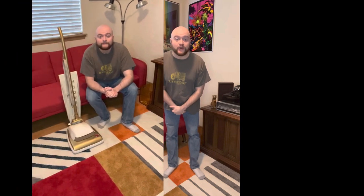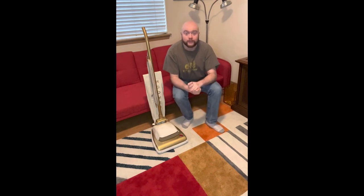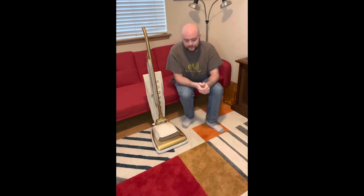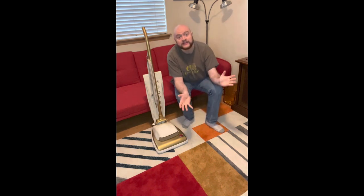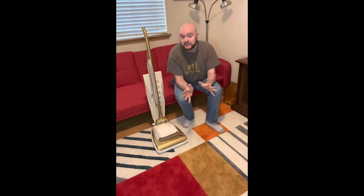So without further ado, let's get on to the video. Today we are talking about this fanciful little thing. Some of you probably know what this is, and some of you probably know that it is a very rare convertible. What we are looking at today is a 1958 Hoover Convertible Model 65. Now, it's not just any Model 65 — the Model 65 normally came in pink and white.